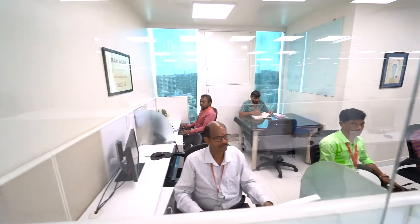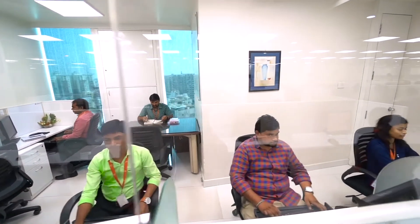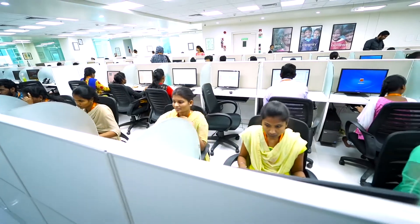Our logistics center is the hub that manages data and communications traffic throughout our global operation. This is our production floor.